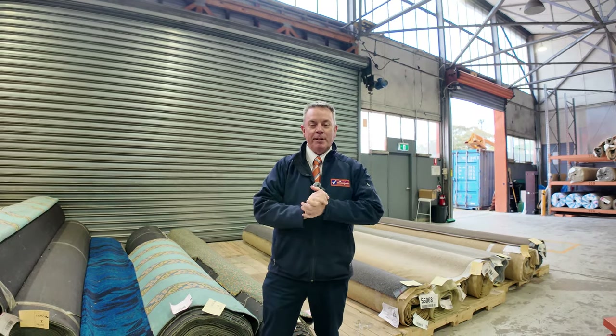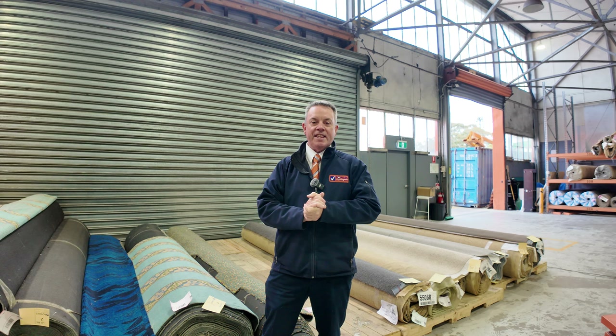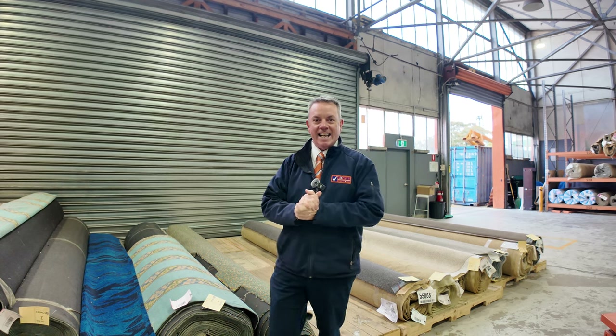G'day, I'm John from Fowles Auctions and Sales. I'm here to preview tomorrow's floor covering auctions — that's Wednesday the 22nd of May at 10am.